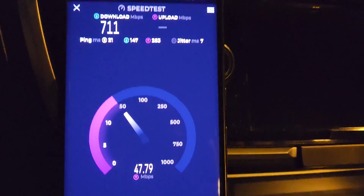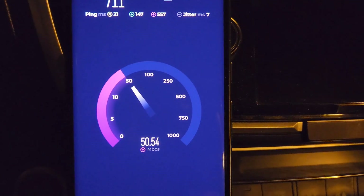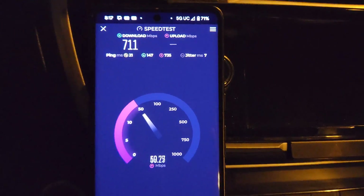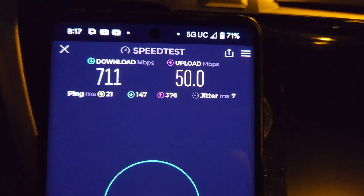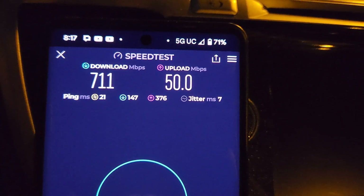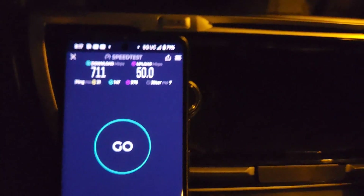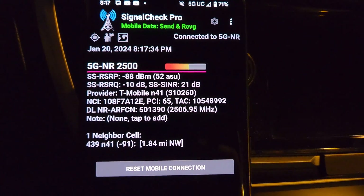We got 711 on the downlink, about 49 to 51 megs on the uplink — that's pretty good. Ping times look good: 21 milliseconds unloaded, 147 and 376 for the loaded ping times on downlink and uplink. Seven on the jitter.